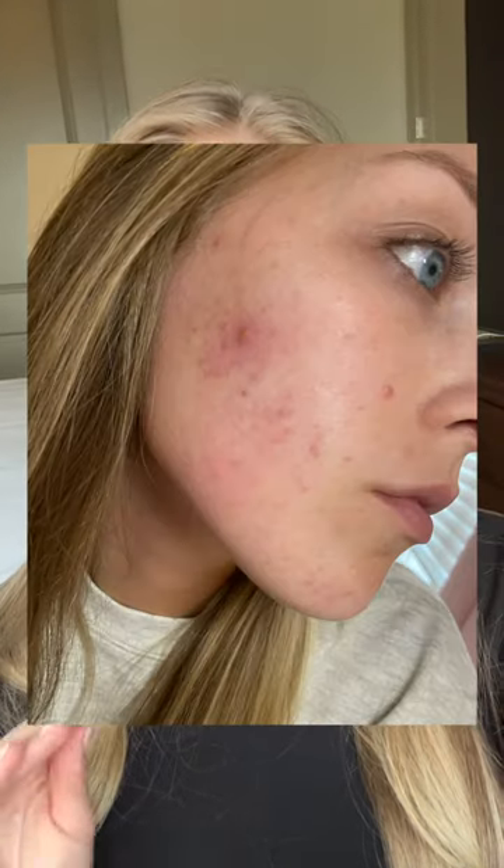After quitting birth control, I had acne for years that left me with a lot of scarring. In an effort to get rid of my acne scarring, I've been using the 28 Day Glow Cycle from Ola Henriksen and my results have been incredible.